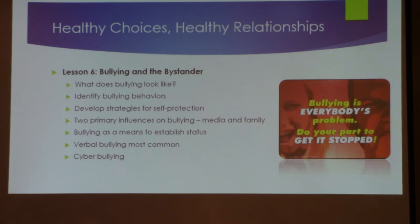Bullying and the bystander — what does bullying look like? Can you identify the behaviors of bullying? There's an activity that gives a list of behaviors and asks students to identify whether each is a bullying behavior or not, and why. It also covers developing strategies for self-protection and understanding the primary influences of bullying — media and family.